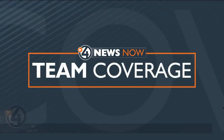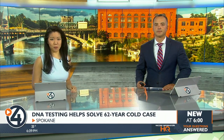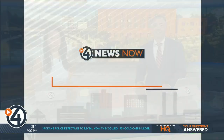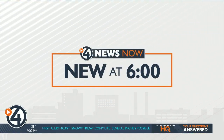Continuing our team coverage on the cold case that shook Spokane. It took six decades to find Candy Rogers' killer. Detectives had been working with very little evidence, making it harder for them to arrest the man who did it. Technology has advanced since then, but this cold case kept hitting roadblocks until this year. Eleni Dow explains how detectives pieced together evidence to find Candy's killer.